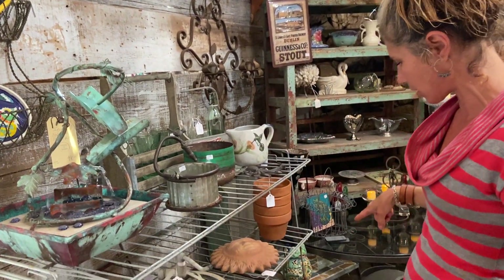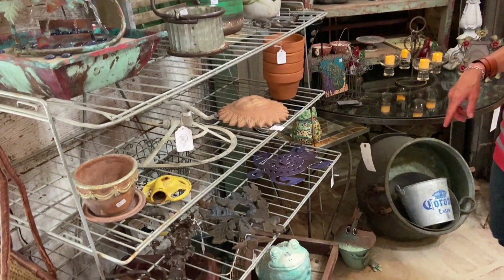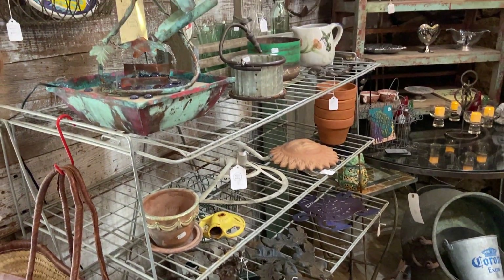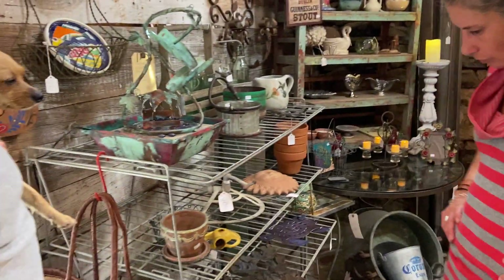Is this a baker's rack? It could be — or I think it was a store display rack, because it's got clips on the back where you can put a sign. But it folds — great piece. And that is $148.